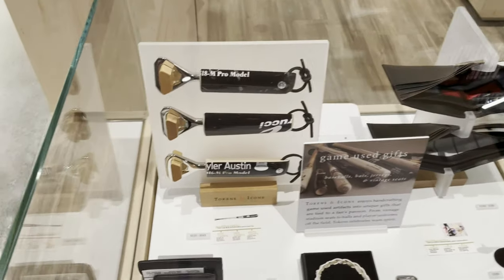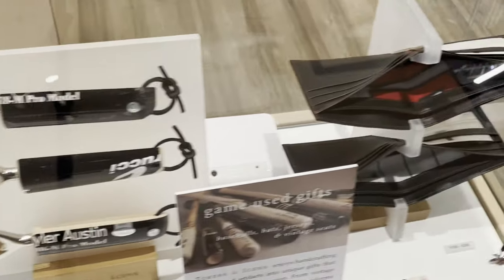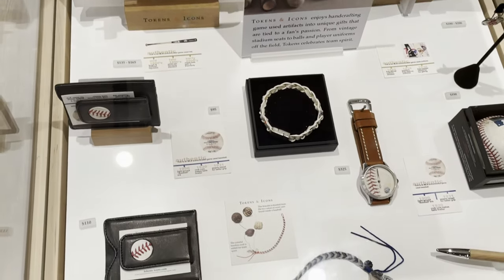This is a fascinating line of products — game used gifts. They turn game used baseball bats into beer openers, and game used jerseys into wallets. That is really, really cool.